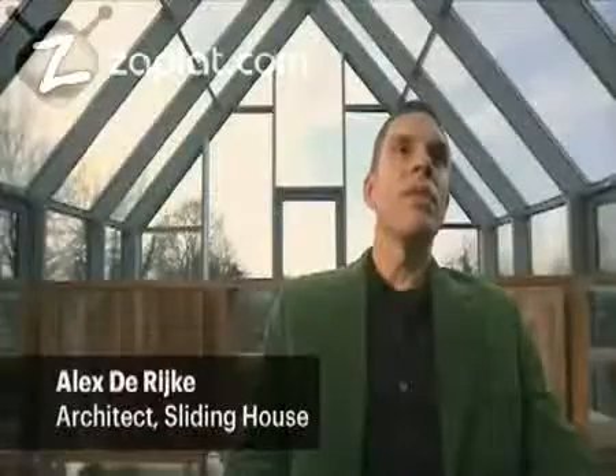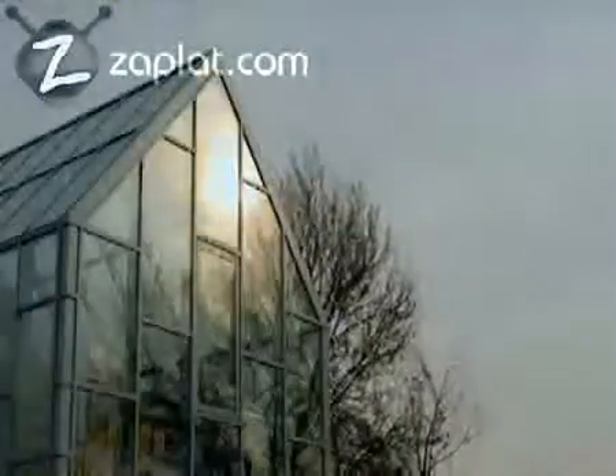Ross wanted a house that was unusual. He's quite clear that he wants to do something special. In its widest sense the brief was to make a house to enjoy, and as a counterpoint to living in London. It's about degrees of shelter, it's about responding to seasons and weather and site characteristics.